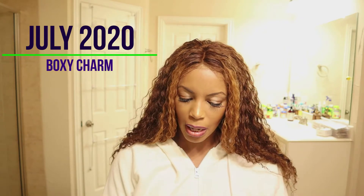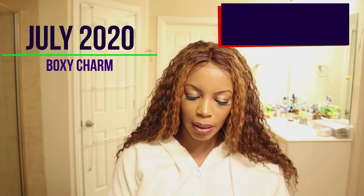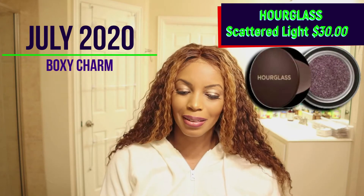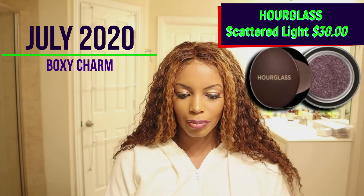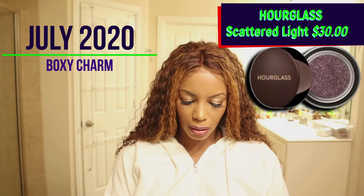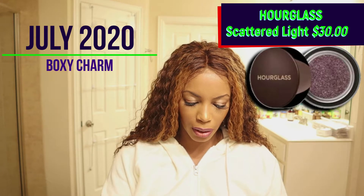The next item is the Hourglass Scattered Light Glitter Eyeshadow — I love Hourglass products. I don't really wear eyeshadow a lot, but I just wear one shade, kind of like I have on today. It's a very pretty color though!